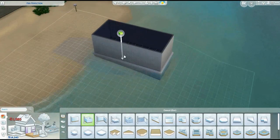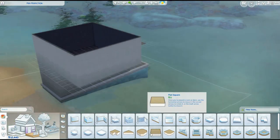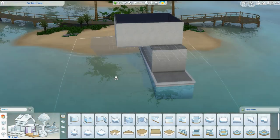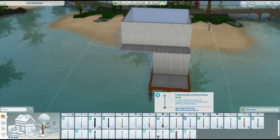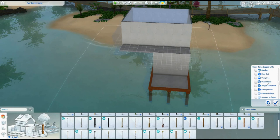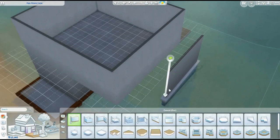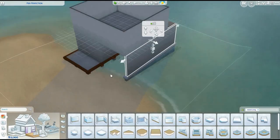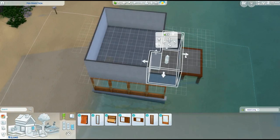Hey guys, welcome back to another speed build. Today we're building on Sulani, so it's a tropical speed build. I have been on a small single sim house kick for a while and this is no different. This one's a little bit interesting though - it's a little bit out of my play style and it took me a while to get the idea for.